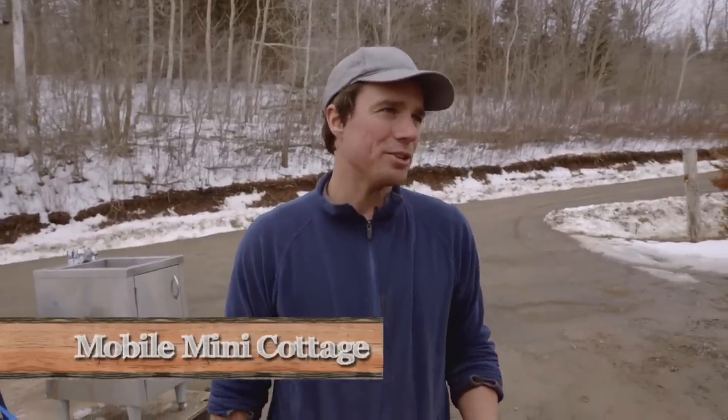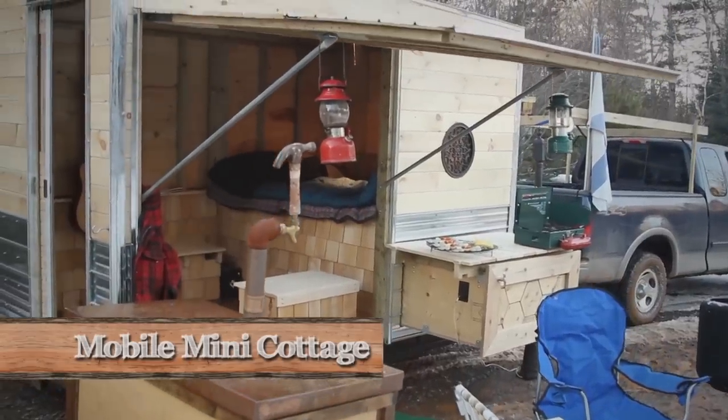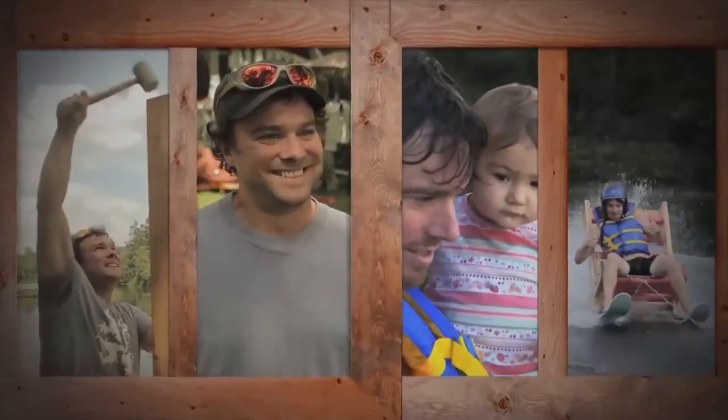This weekend we're building a mobile mini cottage. I'm Andrew, I'm Kevin. Welcome to Bro Jacks.